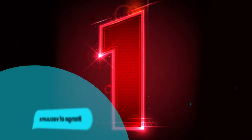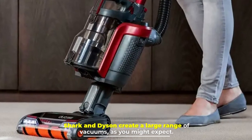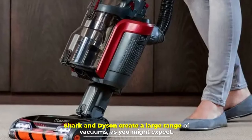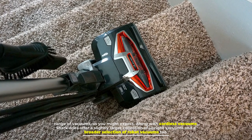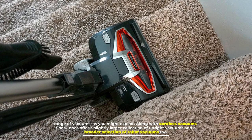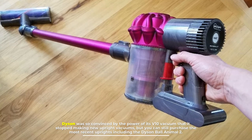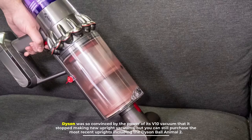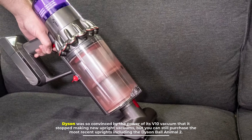Number 1: Range of Vacuums. Shark and Dyson create a large range of vacuums, as you might expect. Along with cordless vacuums, Shark does offer a slightly larger collection of upright vacuums and a broader selection of robot vacuums too. Dyson was so convinced by the power of its V10 vacuum that it stopped making new upright vacuums, but you can still purchase the most recent uprights including the Dyson Ball Animal 2.